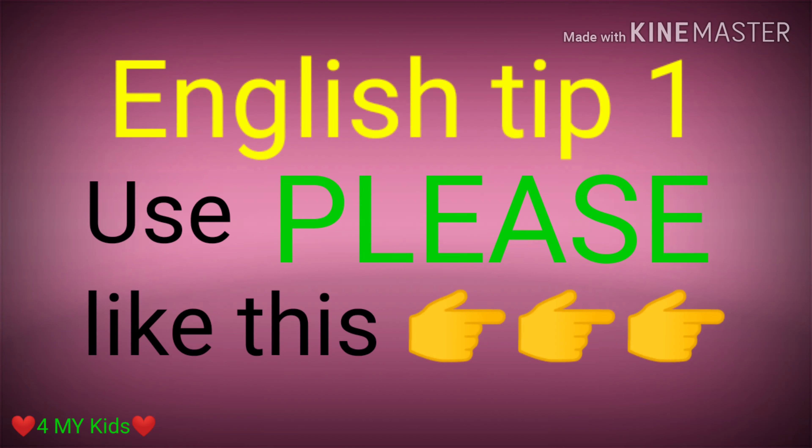English tip number one: use 'please' like this.